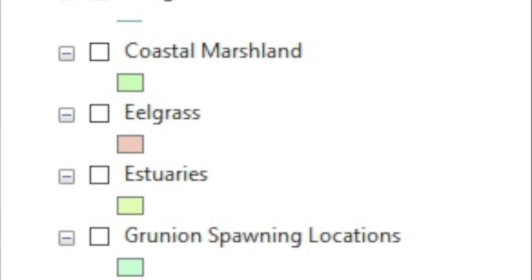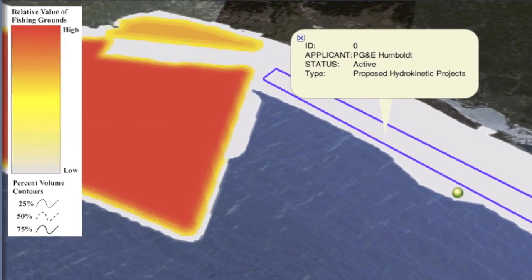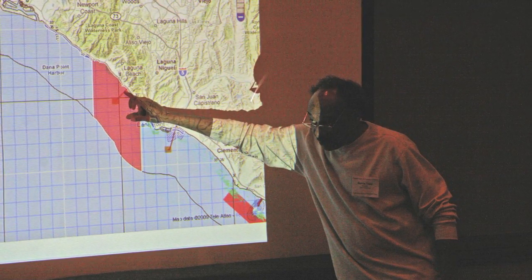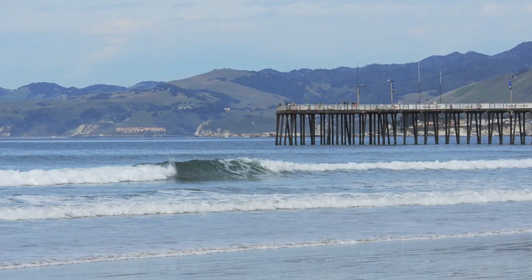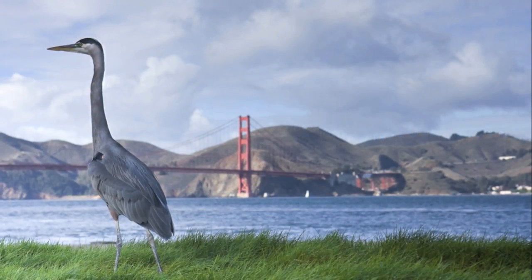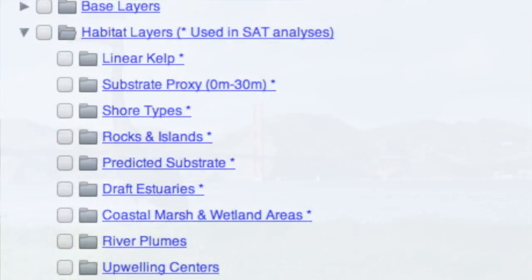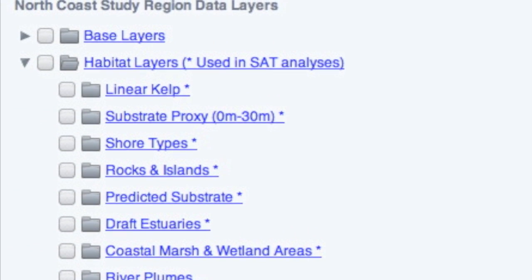Meanwhile, project applicants often lack the benefit of access to spatial information that would help them avoid inappropriate locations, save money, and reduce conflicts during the regulatory process. Duplication and missed opportunities are the result. The lack of ready access to information hinders California's ability to deliver timely and effective evaluation of projects that affect our ocean and coast. We can achieve better environmental and economic results if decision makers have easier and more streamlined access to information that the state and others have already collected.